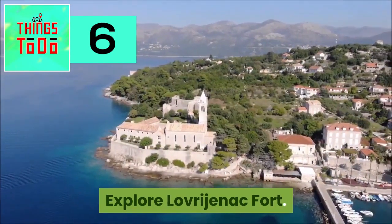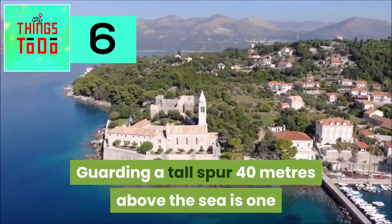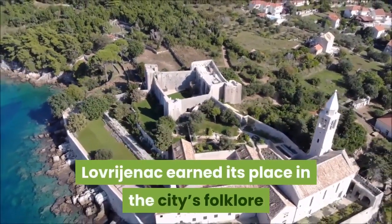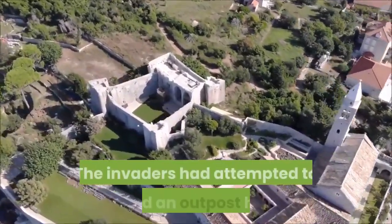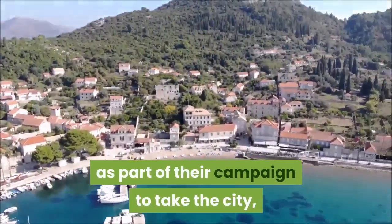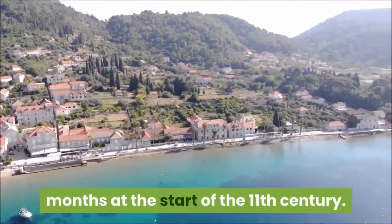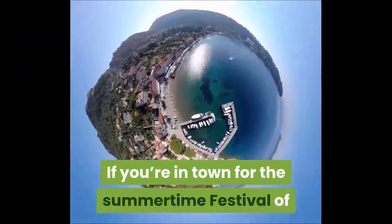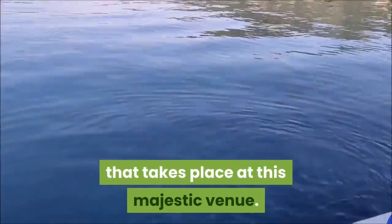Explore Lovrenak Fort. Guarding a tall spur 40 meters above the sea is one of Dubrovnik's picture-book defensive installations. Lovrenak earned its place in the city's folklore during the long period of tussles with the Venetians. The invaders had attempted to build an outpost here as part of their campaign to take the city, but the locals beat them to it, erecting this fortress in just three months at the start of the 11th century. If you're in time for the summertime festival of Dubrovnik, be sure to catch the performance of Hamlet that takes place at this majestic venue.